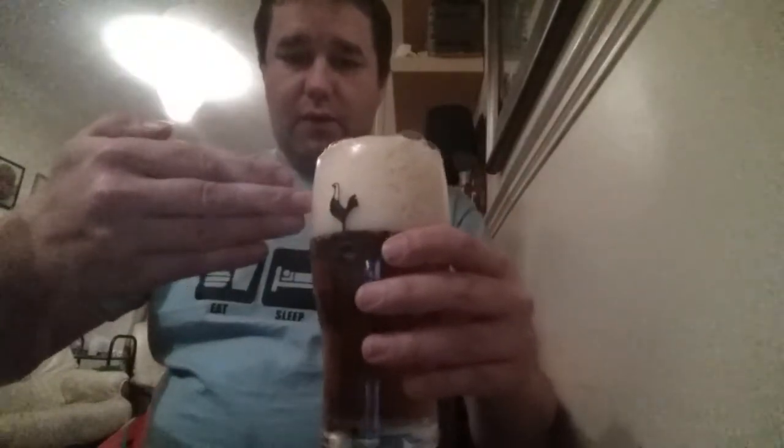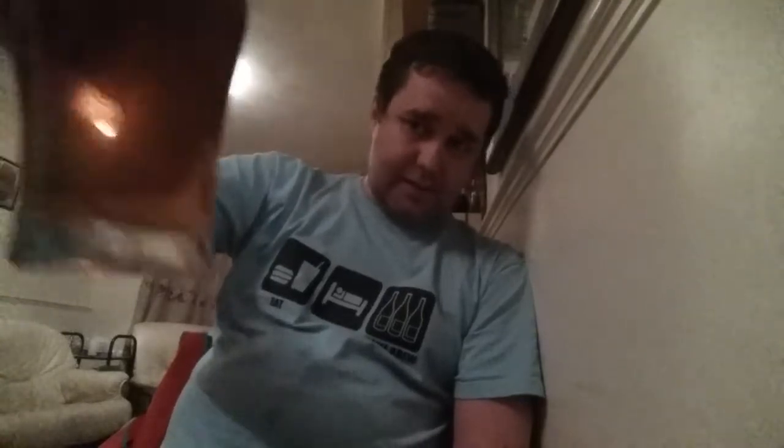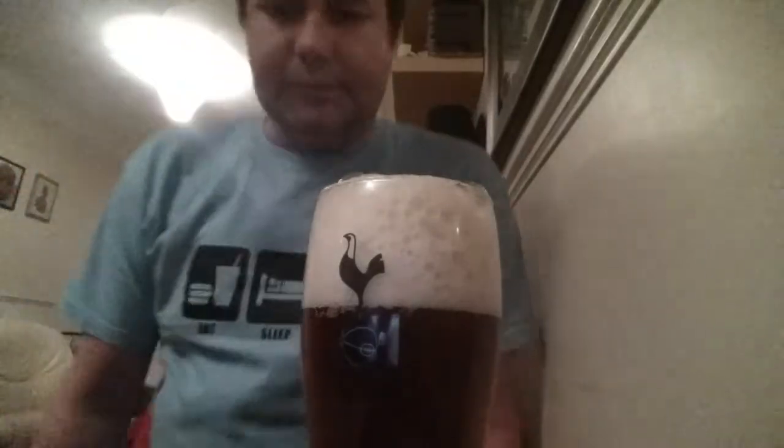Forgive my skinny fingers. I don't know if you can see that - the light is not particularly good in here. It's nice and clear, as you can see. Bubbles are shooting up the glass like it's not even on. I'm going to get it off the sides.